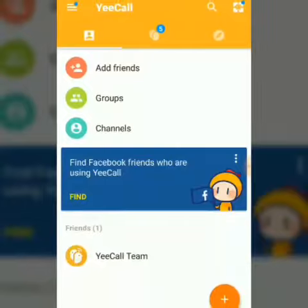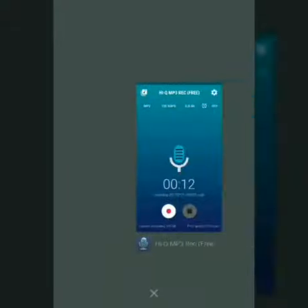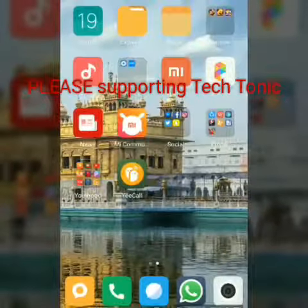Nice app, friends. You can install this app because it is free for Redmi phones, and place porting.